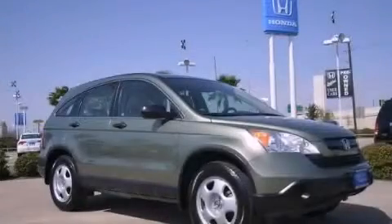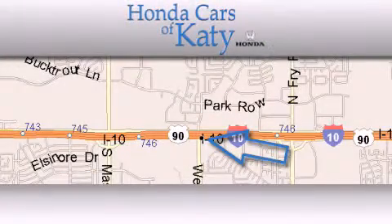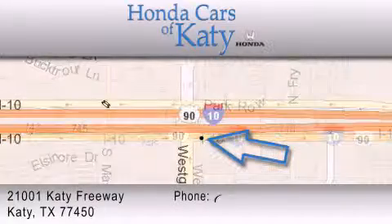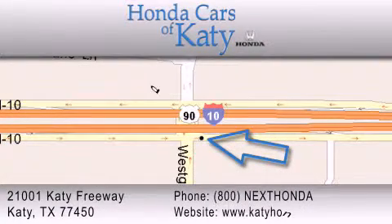Stop by today and test drive this automobile for yourself. Honda Cars of Katy is located at 2101 Katy Freeway in Katy. Our goal is to exceed all of your expectations to ensure that you'll return for future visits.